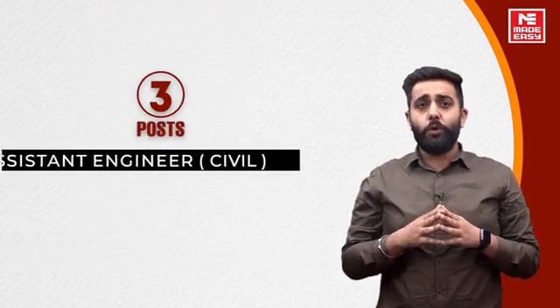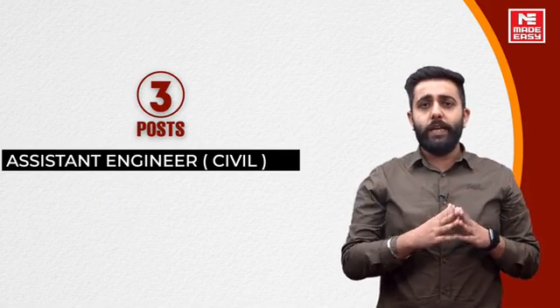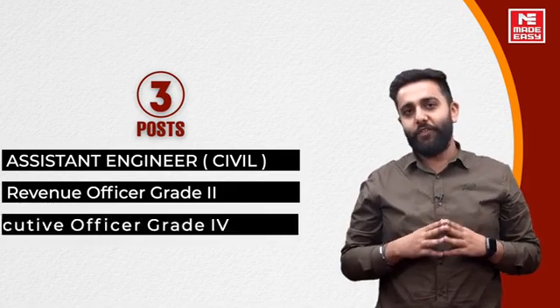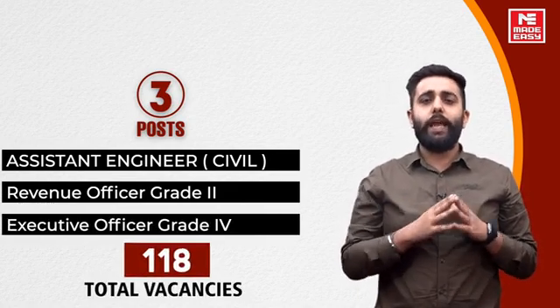Currently there are three posts. First post is Assistant Engineer Civil. Second is Revenue Officer Grade 2. And third is Executive Officer Grade 4. Total RPSC has 118 vacancies.